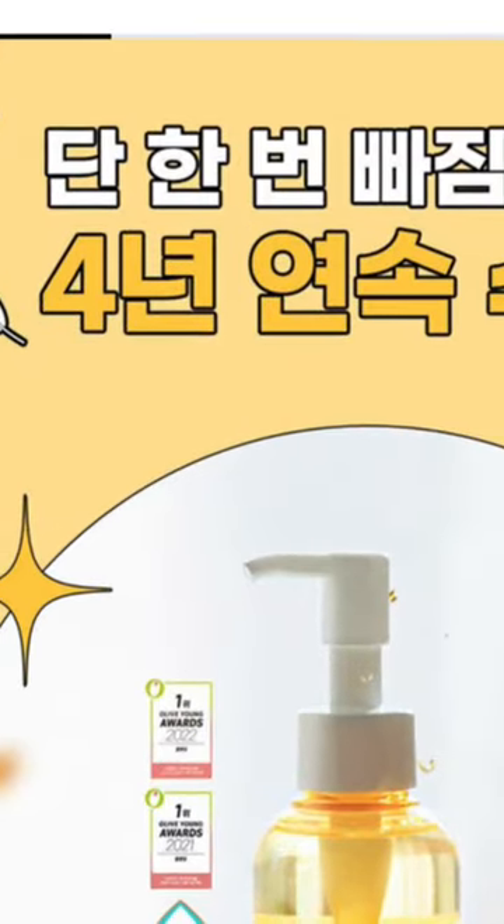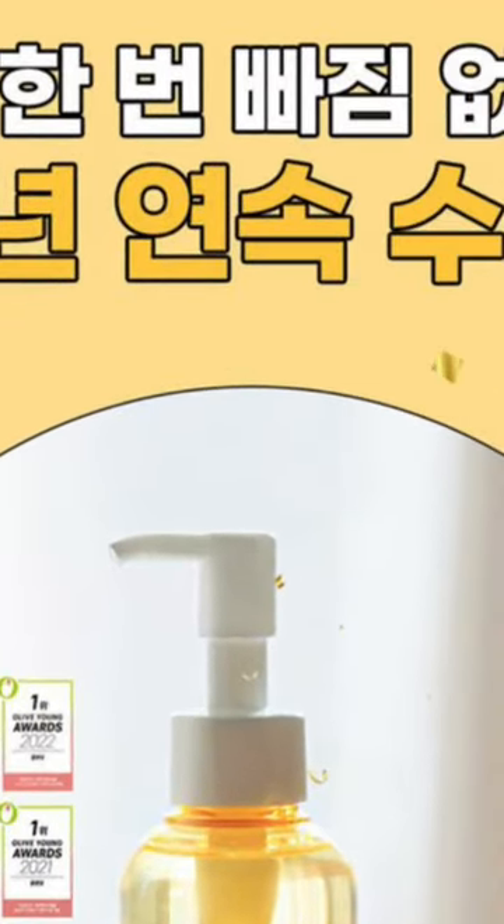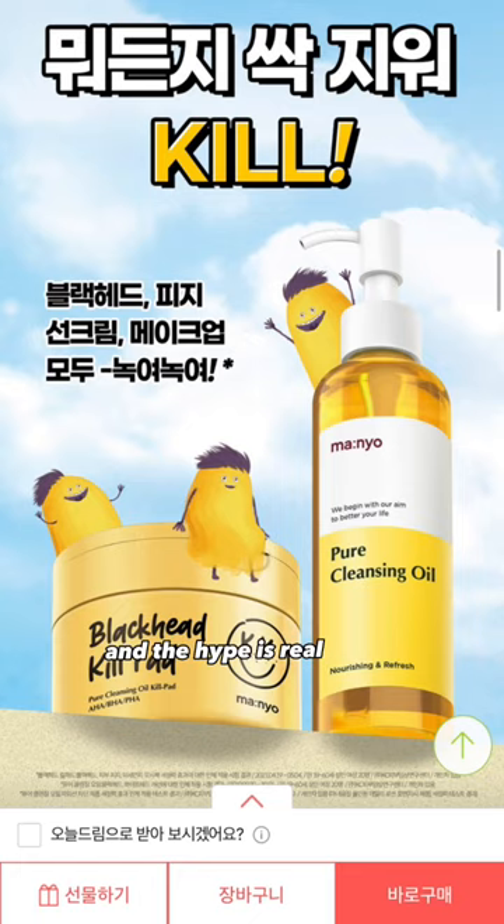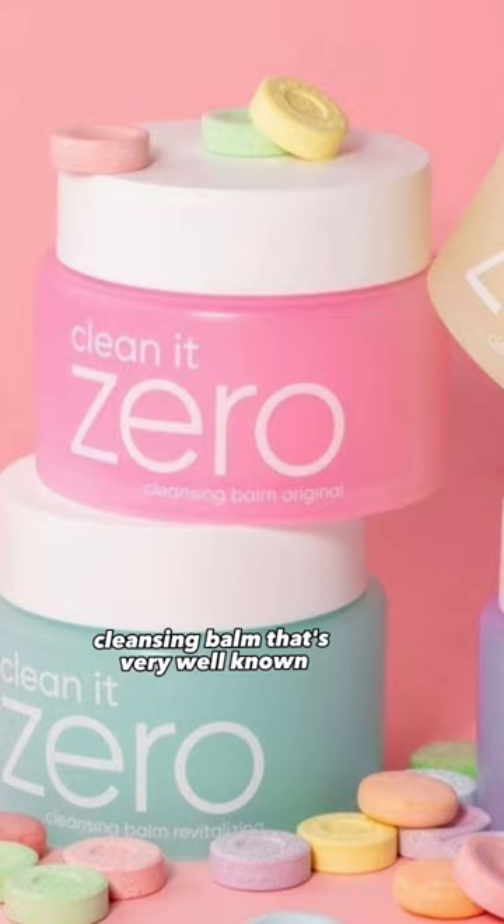This title says they won awards for four consecutive years, and the hype is real.